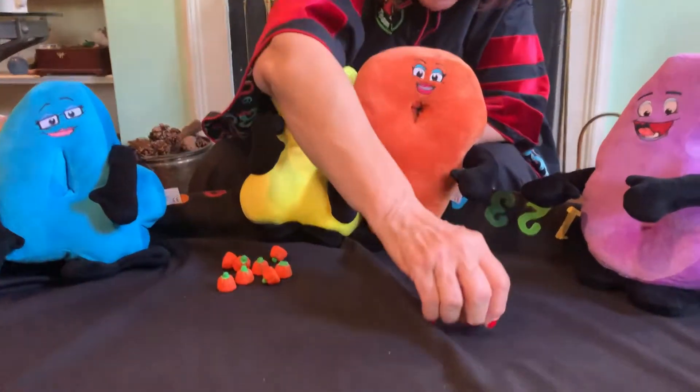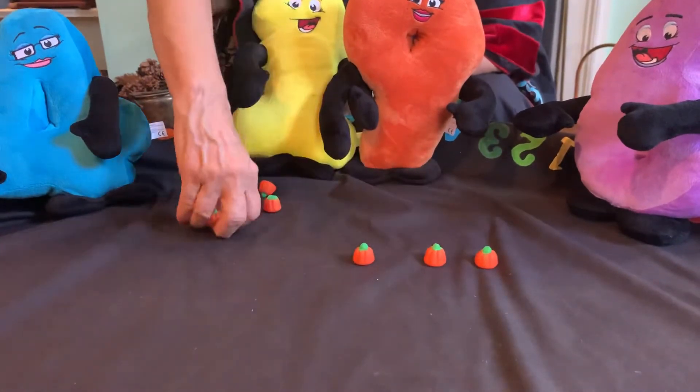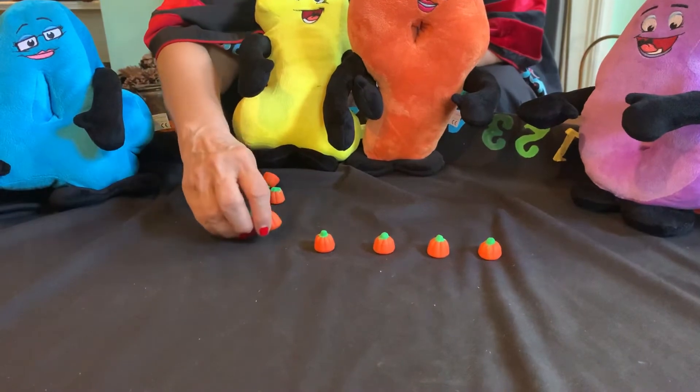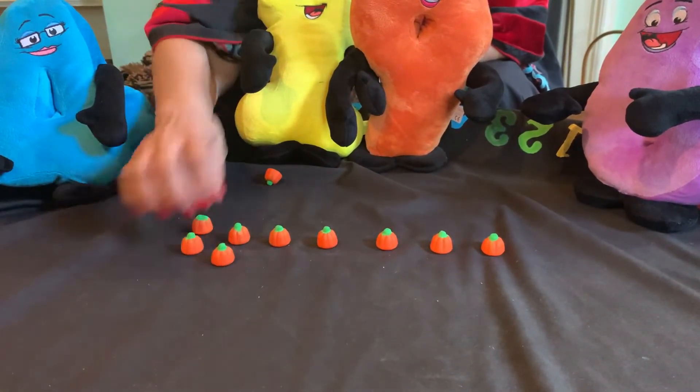So let's count out 19 — one and nine, you're watching very carefully. One, two, three, four, five, six, seven, eight, nine, ten. Let's get some more.